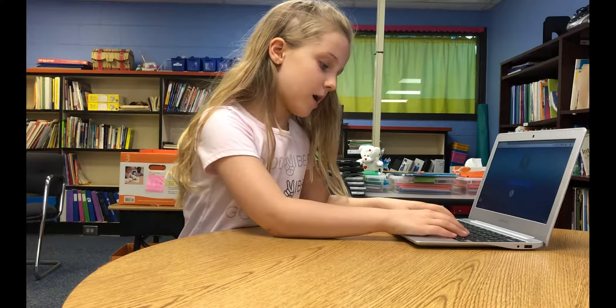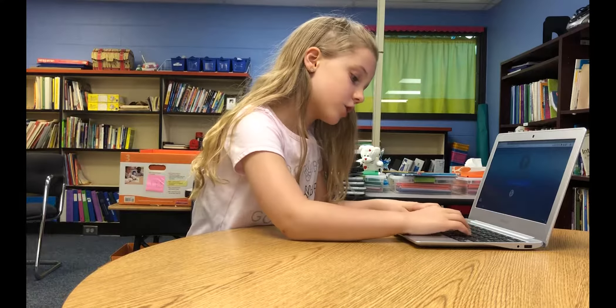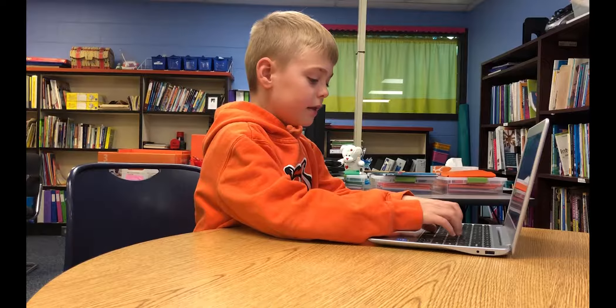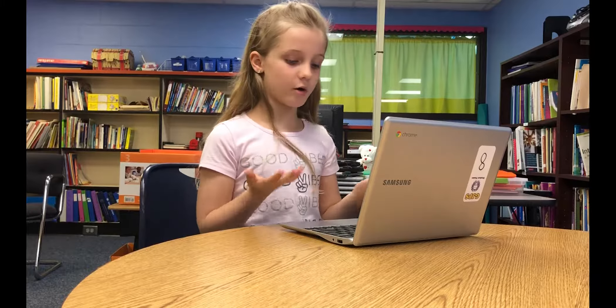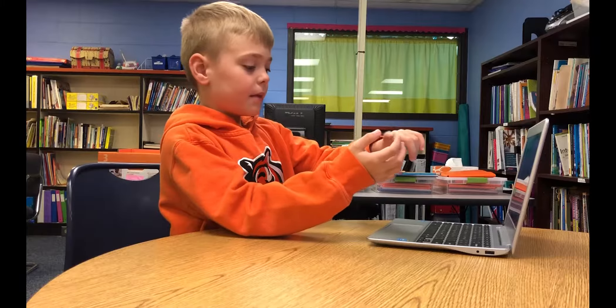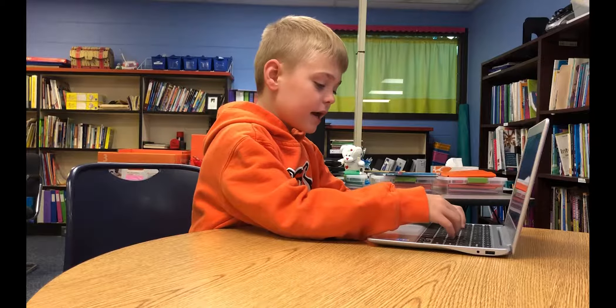Thumbs always on the space bar. The right one on the J, middle finger K, and D. Go on J, and this one right here is supposed to go on F. And then you always want your fingers on the home row. The middle finger is supposed to go on K, and thumb is supposed to go on the space bar.